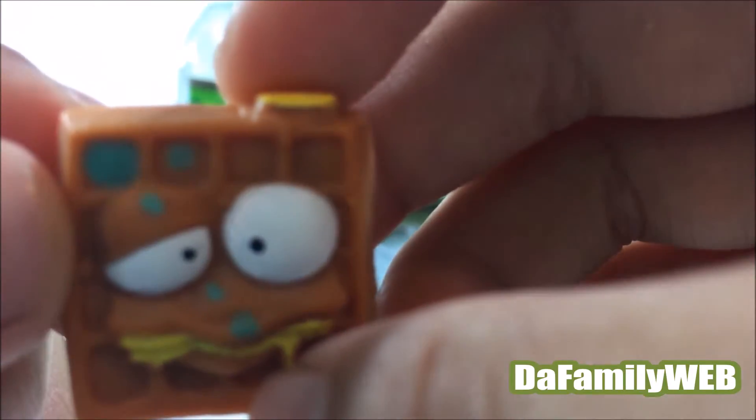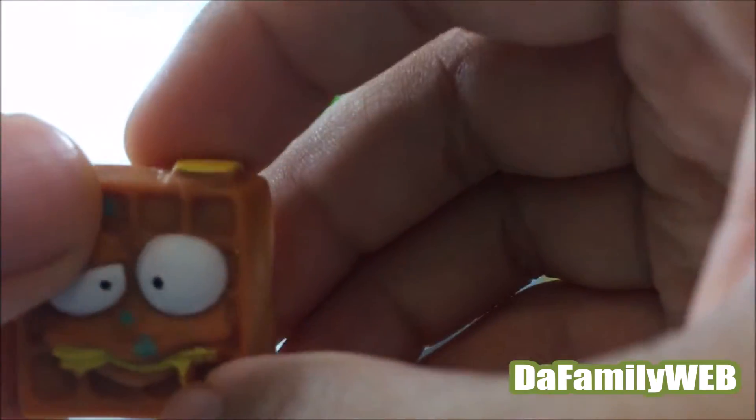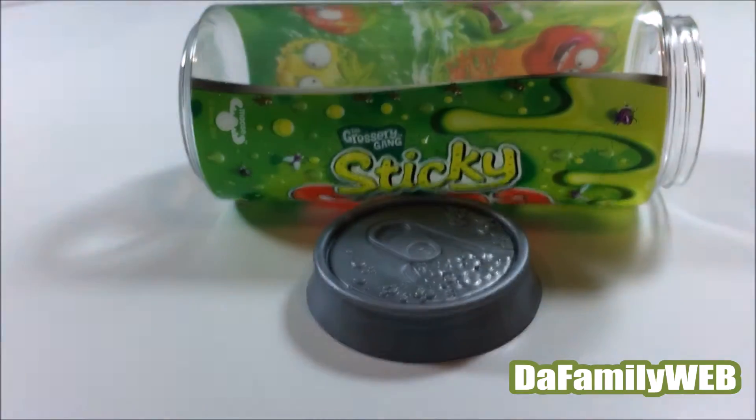It has little stuff that's purple and it looks so weird. So this one is Awful Waffle.